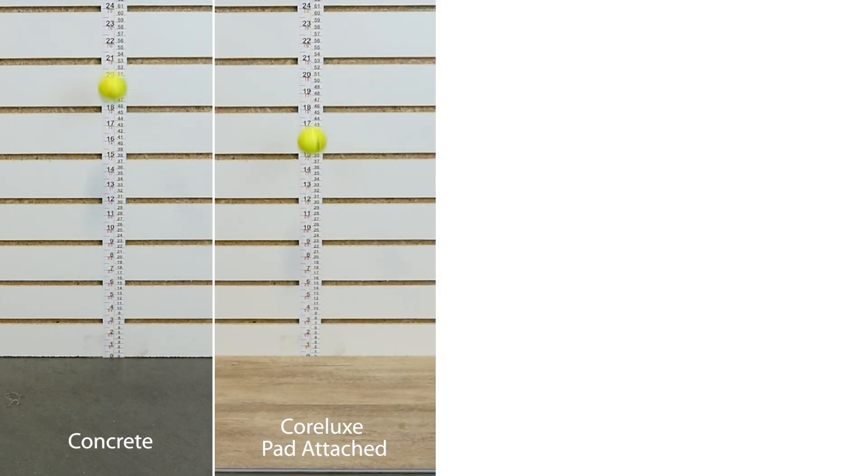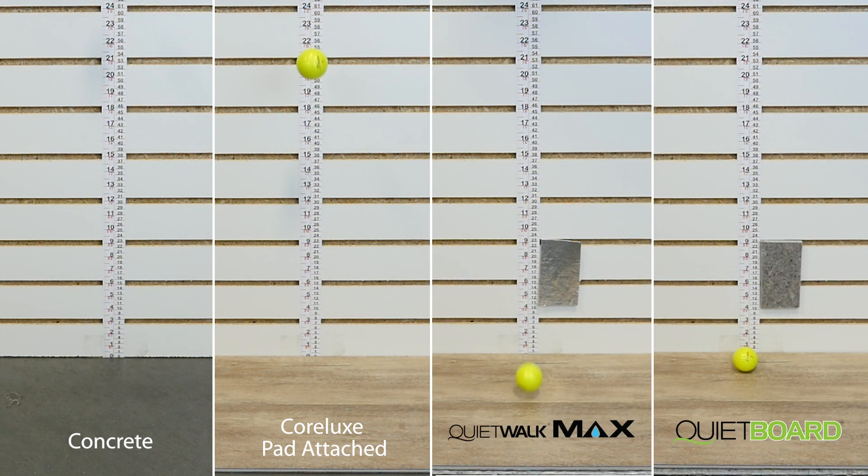Then a golf ball was dropped from the same height over pad-attached flooring without additional underlayment, and then the same pad-attached flooring with QuietWalk Max and QuietBoard, upgraded underlayments beneath.